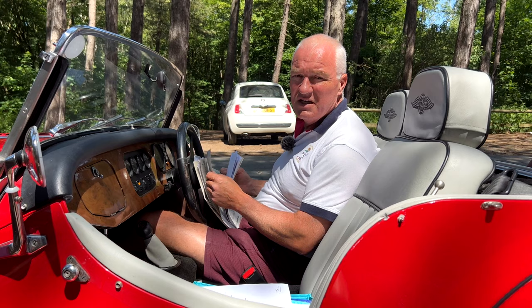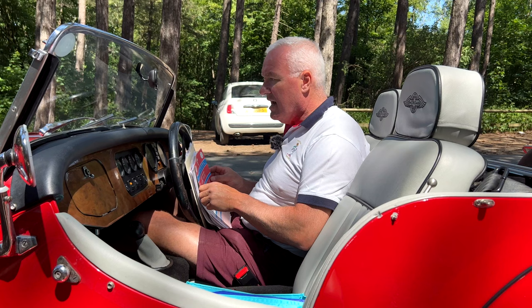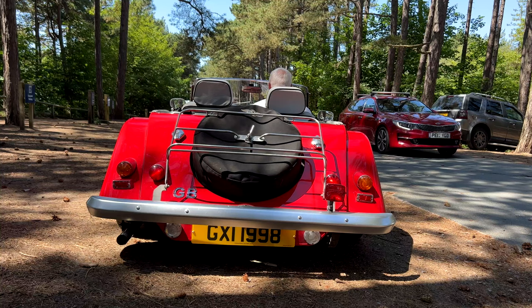We have a load of previous MOTs and loads of servicing. A lot of it has been done by Life's Motors in Southport, where the car has been living. There's certainly a whole roof of paperwork here. There's also a GB sticker — they took it to France on one occasion. It's been a great fun car for them; they really have loved it. It's very sad that the vehicle has to be sold on.